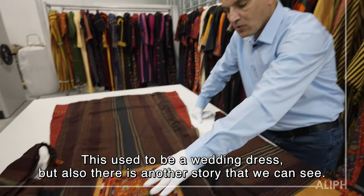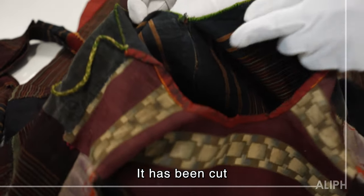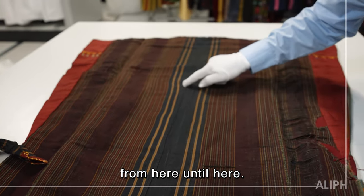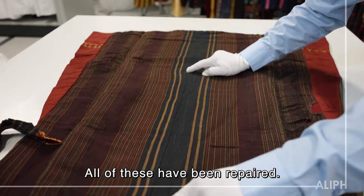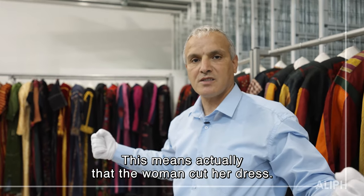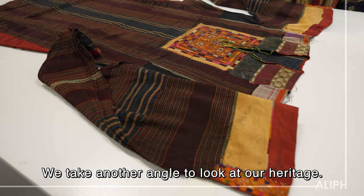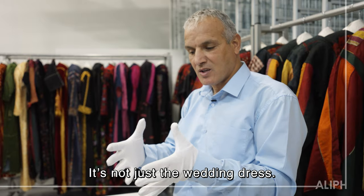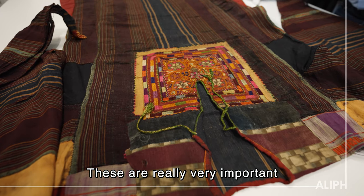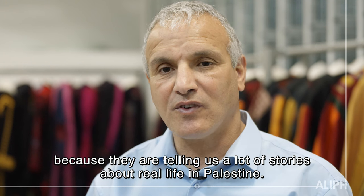This used to be a wedding dress, but there is another story we can see. It has been cut from here until here, and all of these have been repaired. This means that the woman actually cut her dress — that means she lost her husband or her son. We don't know. We took another angle to look at our heritage; it's not just the wedding dress. We are proud that we are preserving them, because they tell us a lot of stories about real life in Palestine.